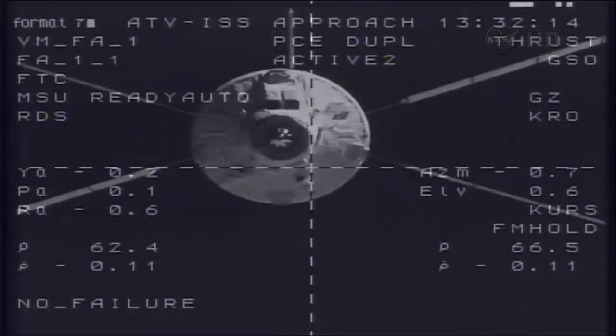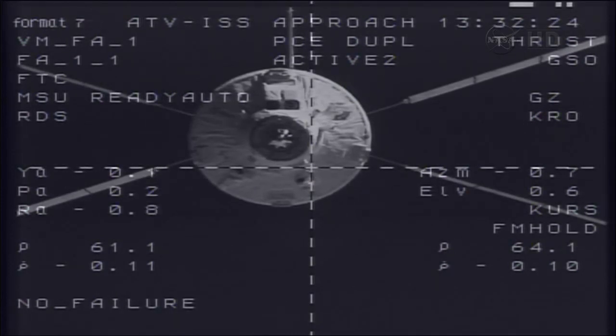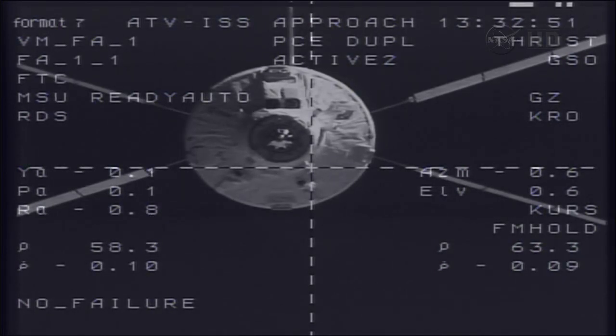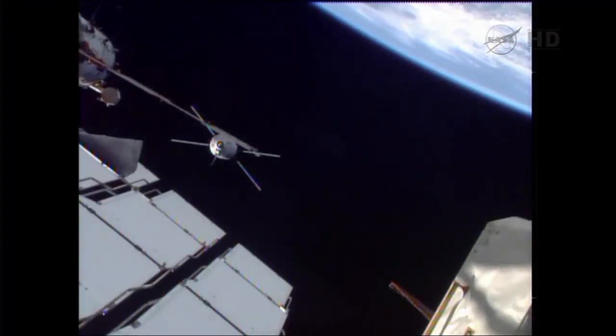This also means there will not be a need for any updates to the timeline and tasks for a Russian spacewalk scheduled a week from Monday on June 24th by Fyodor Yurchikin and Alexander Mazurkin, as they make their way outside of the Pirs docking compartment for a six-hour spacewalk to replace a fluid flow valve on the Zarya module and begin the process of stringing equipment for the arrival of the Nauka multi-purpose laboratory module.